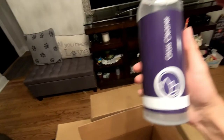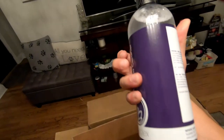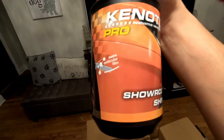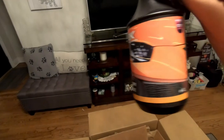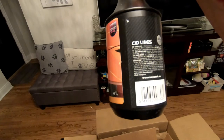What do we have here — glass cleaner from Nanolex, awesome! It's going to be good for the tinted windows. Next we have Kenton Tech Showroom Shine — a nanomolecular film. This will probably be a multi-purpose detail spray to polish up the car and get a nice gloss. Awesome. That's the first box.